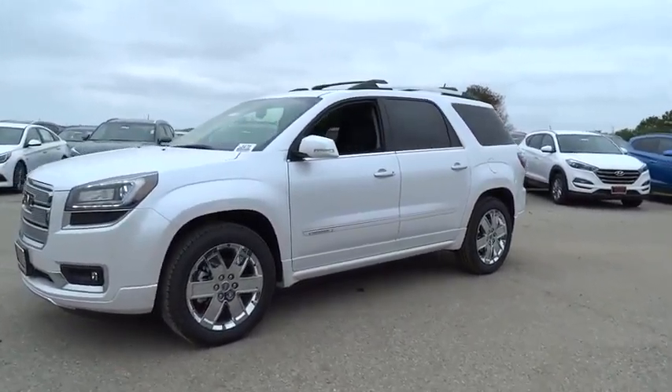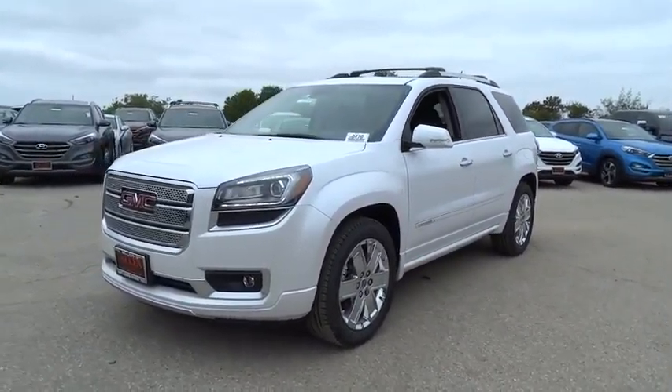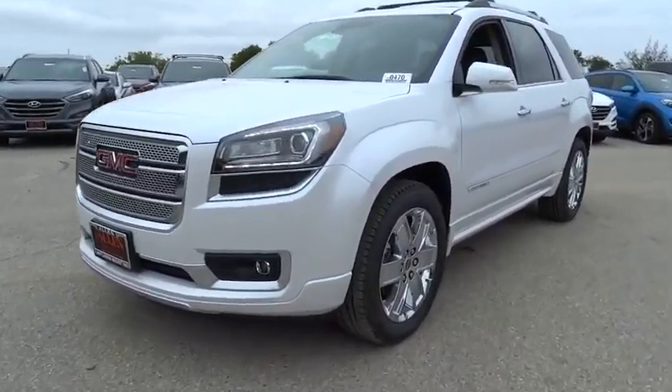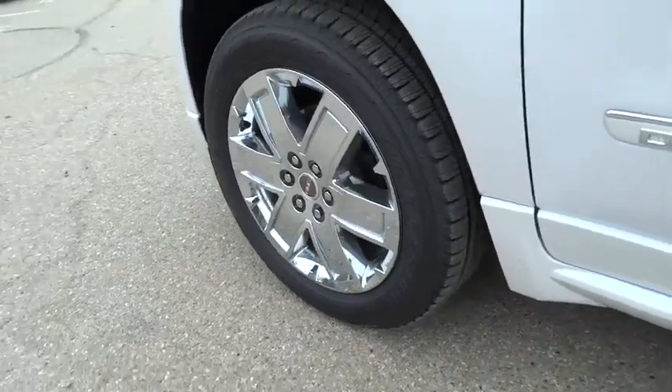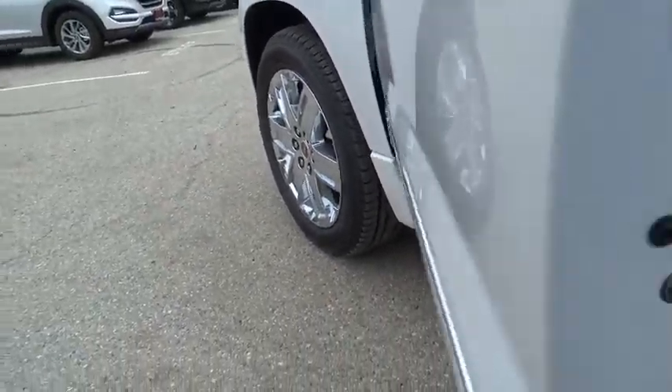Power liftgate, power passenger seat, lane departure warning, backup camera, Bluetooth, leather wrapped steering wheel, adjustable steering wheel, power steering, cruise control, auto dimming rear view mirror, aluminum wheels.